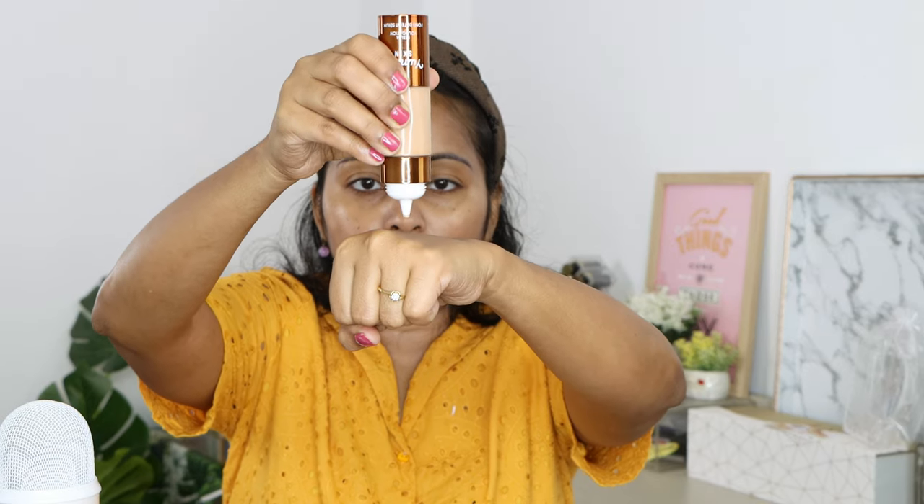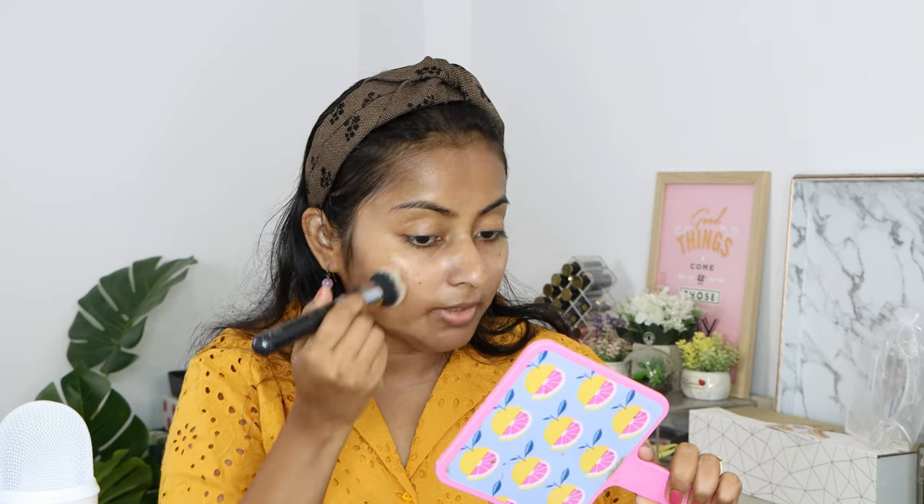That's how liquidy it is — not too liquidy, not too thick, somewhere in between. I've got shade 13N, which I feel is pretty okay. I usually go towards more neutral to warm-leaning foundations. My skin has a neutral undertone — it's supposed to be warm but not too warm. It has a scent to it, like a baby oil kind of scent.